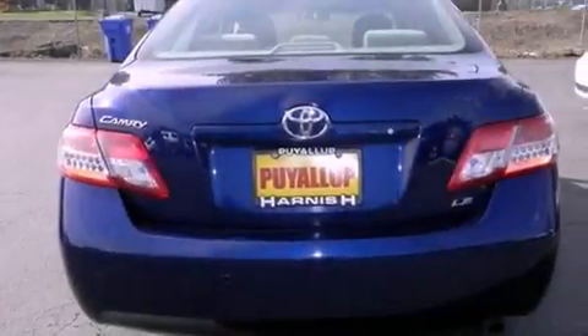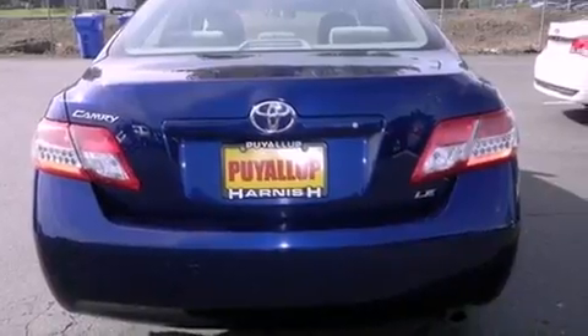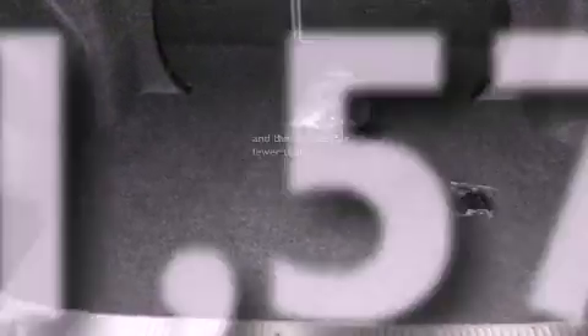A passenger side airbag, rear seat child-proof door locks, air conditioning, and this vehicle has fewer than 52,000 miles on the odometer.